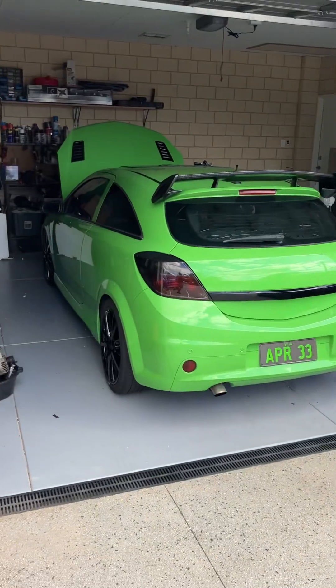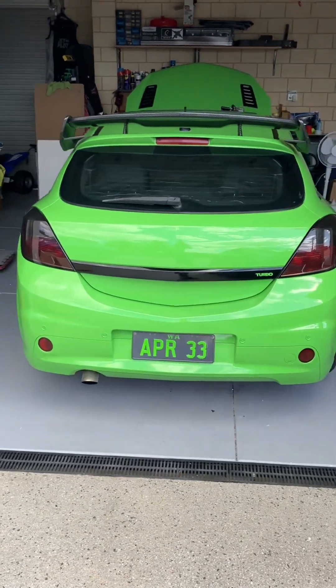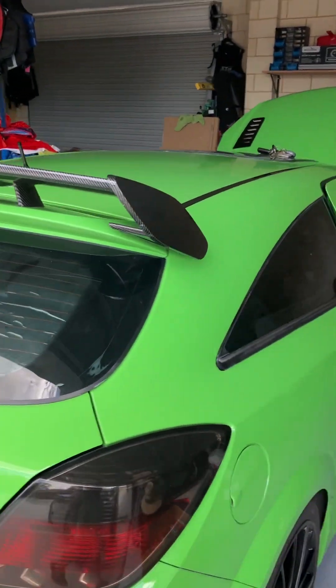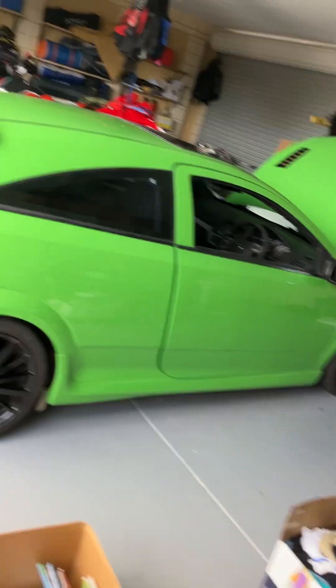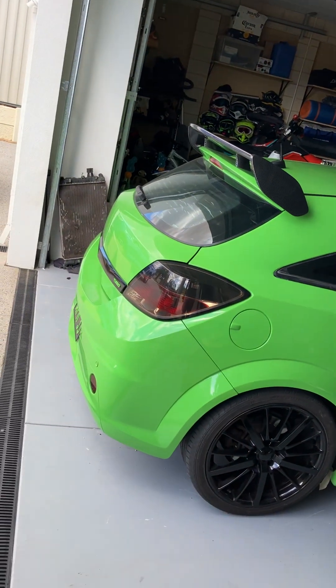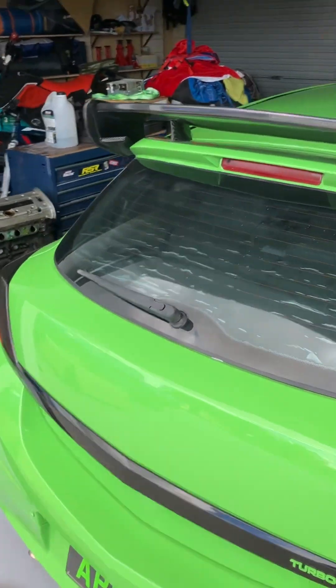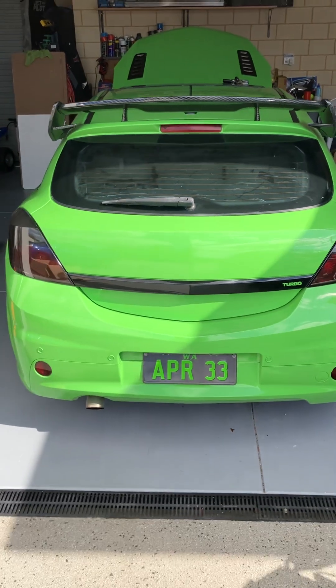She's got about 500 k's on the new engine so far, running at 10 psi — about 200 horsepower — and it actually goes very well at that. Once she's mapped, I'm hoping she'll be hitting around 350 to 360 at the flywheel, probably at about 23 to 24 psi.